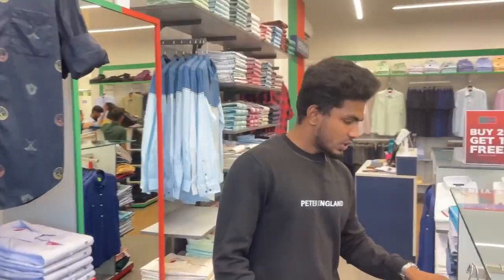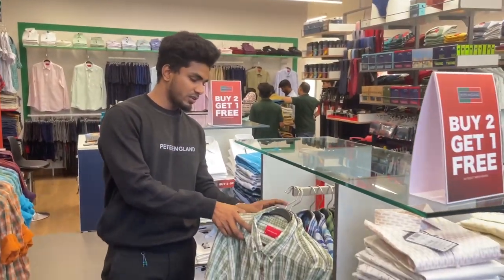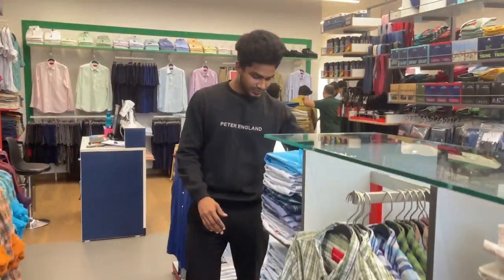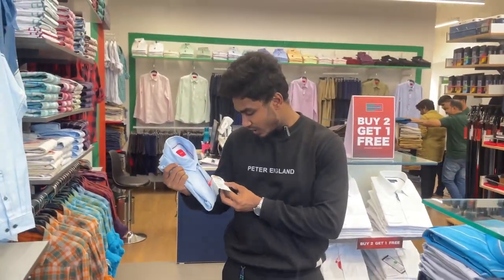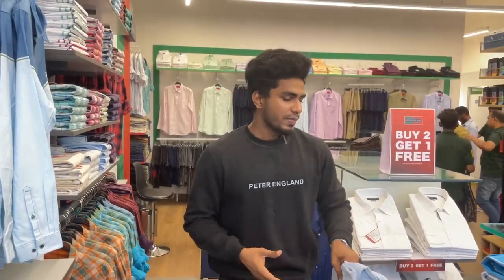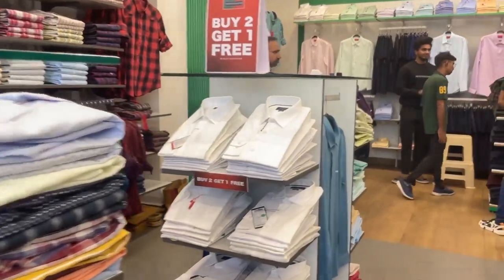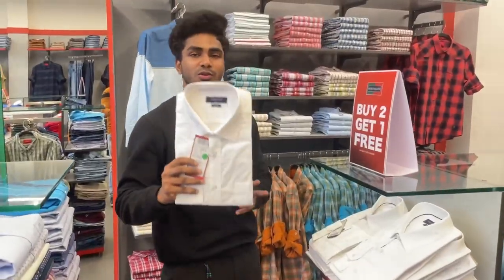Here we have prices of 1500 and 1300. Here we have a denim collection and a flannel collection. Here we have some funky clothes with a buy-to-get-one offer. In the buy-to-get-one, there is a white shirt in almost all sizes. The price is 1200.